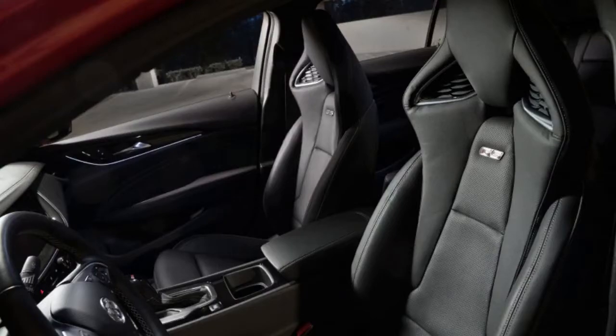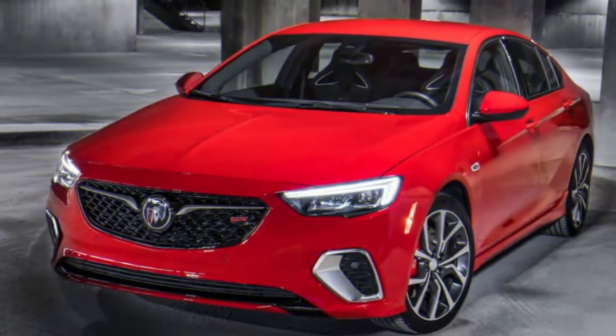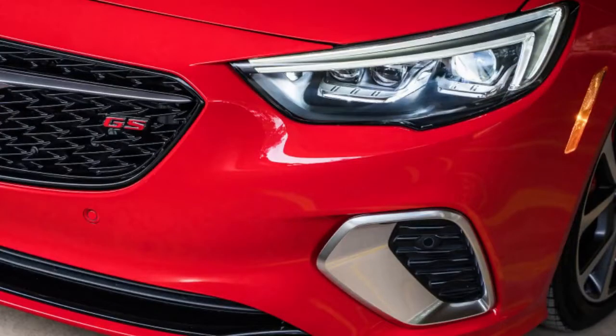On the Regal GS, however, the drivetrain showed improvement on the refinement front. Buick representative Stuart Fowle credited this to the new 9-speed gearbox it's mated to — a smooth-shifting transmission well-programmed to keep the engine at ideal revs.